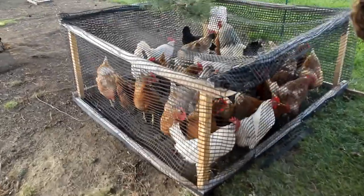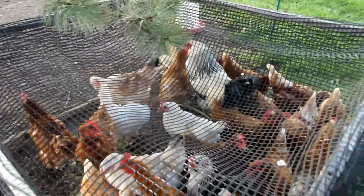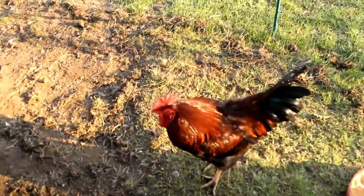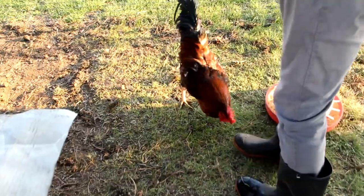We've got them all inside of the coop except for this one boy. He's going crazy — just jumping around. I guess we'll have him for dinner, butcher time.